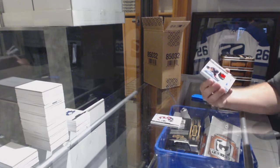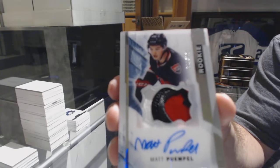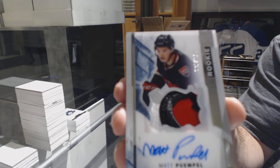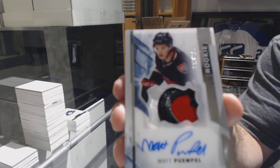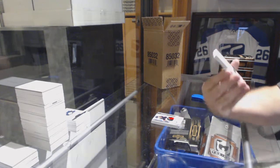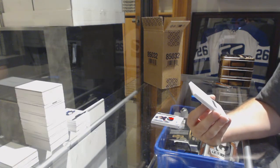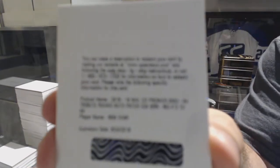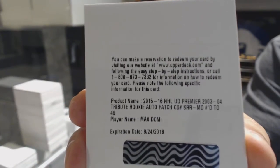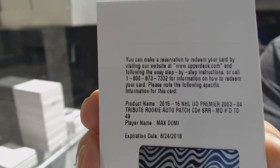That's a cool patch! For the Senators, to 375, Matt Quimple. We have another redemption! Another tribute rookie auto patch to 49 — for the Coyotes, Max Doming. So that is two super rookie patch autos!